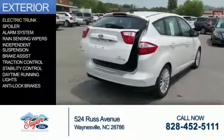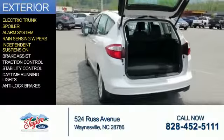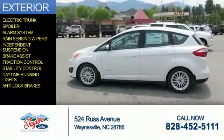The features include electric trunk, a spoiler, an alarm system, rain-sensing wipers, independent suspension, brake assist, traction control, stability control, daytime running lights, and anti-lock brakes.